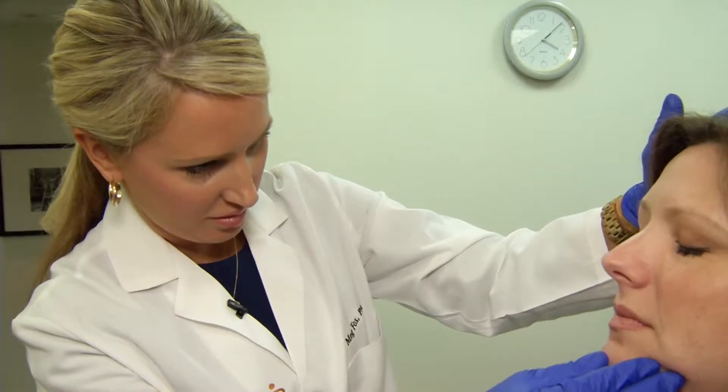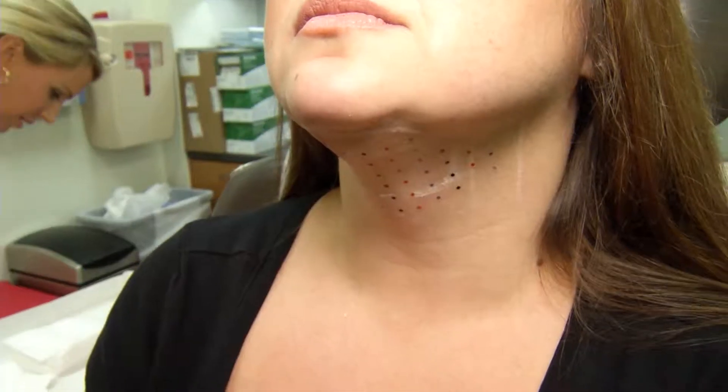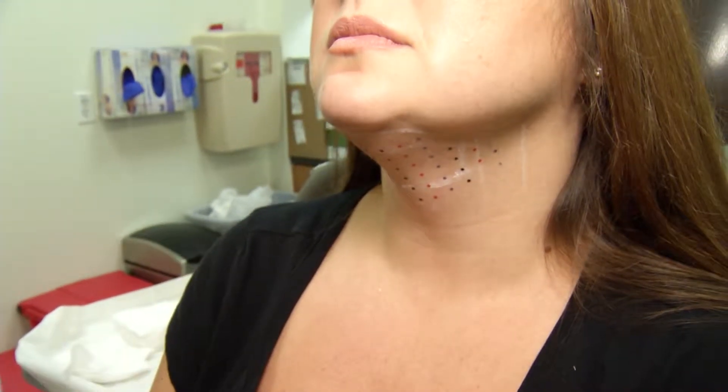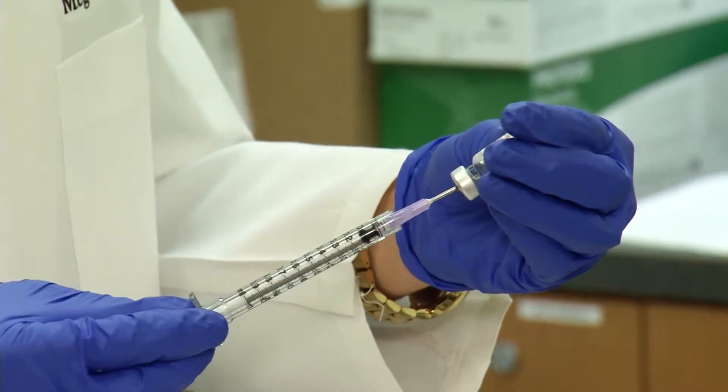Patients have the precise trouble spot marked off, and medical staff fix a template to the area. It's like a temporary tattoo that you put on the neck, and then that shows you right where to inject. Then injections are prepared, each containing a small amount of a newly approved drug. Basically, it's an acid that is structured in such a way to break down fatty tissue.